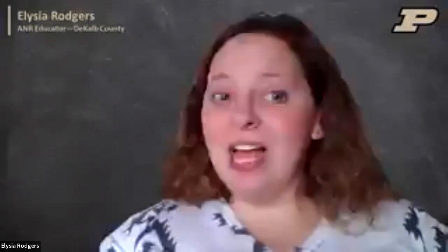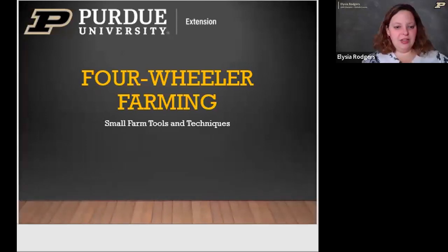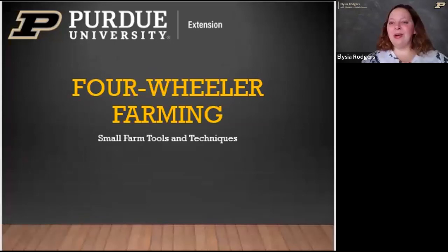Good afternoon everybody and welcome to our February 11th session of the Forage Forum Friday. We are incredibly excited to have you all with us today. I have with me Miranda Edge and we are going to talk to you guys today about four-wheeler farming — what are some of those tools that we and our friends and colleagues like to use on smaller acreages when working with livestock and forages.